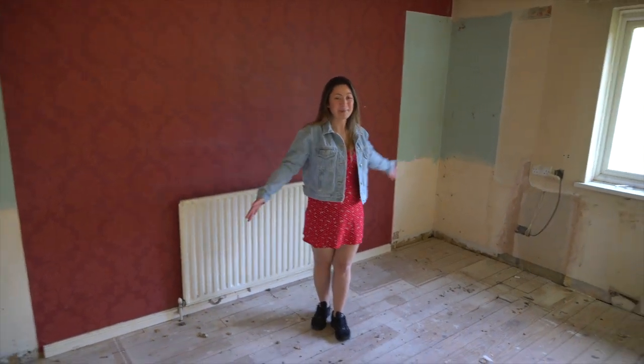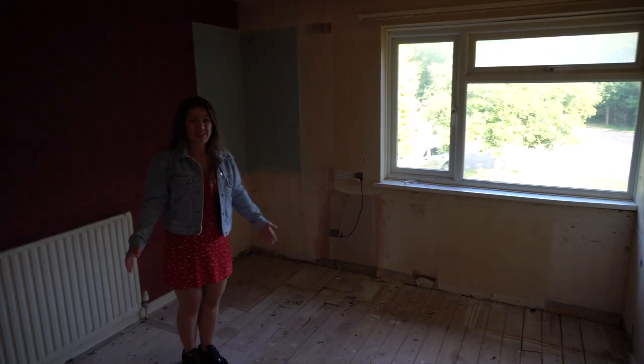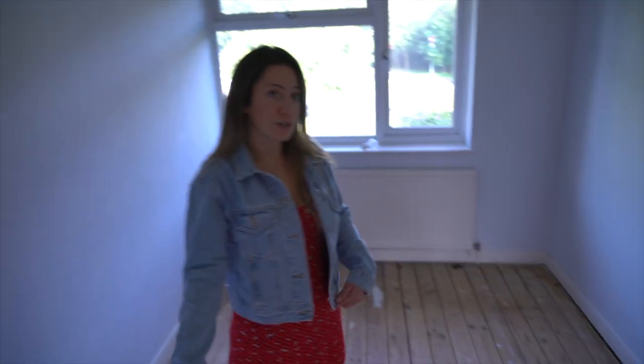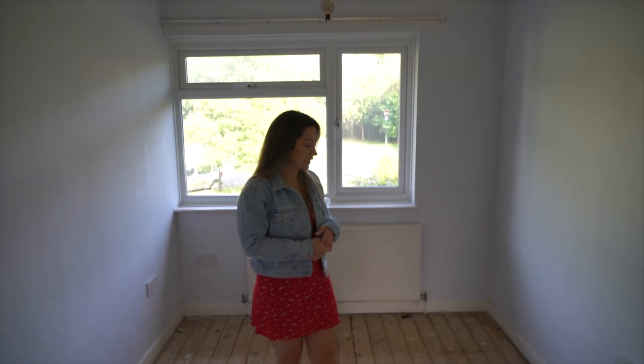So it's a really big, nice bedroom. We are having to redo the electrics in both properties because they are pretty rubbish. Unfortunately that's a cost the client was hoping to save, but when the electrician came round he said it wasn't safe and he wouldn't be able to sign it off or guarantee it. So the client is in agreement to rewire the property.